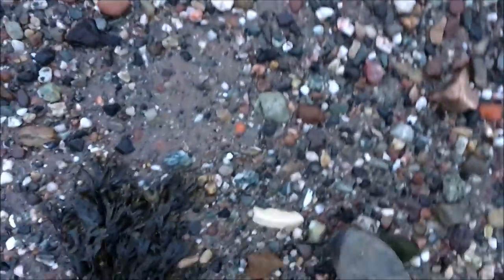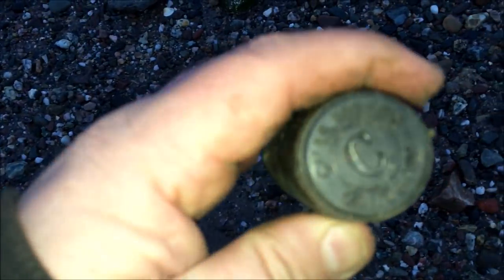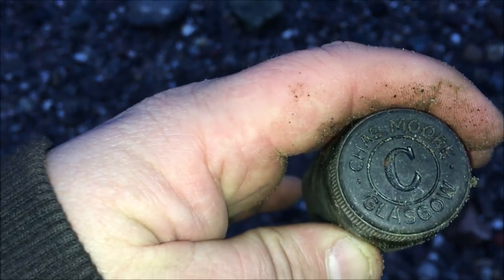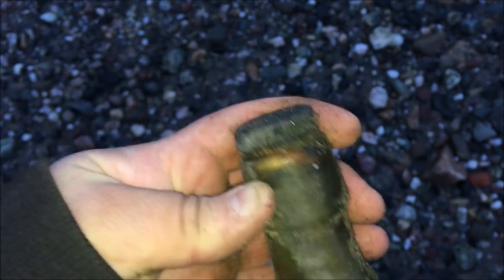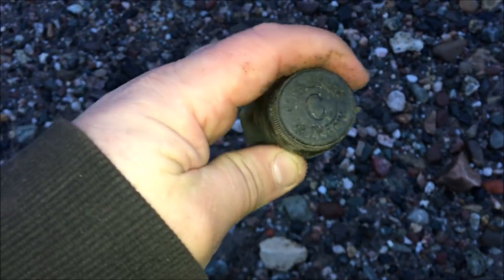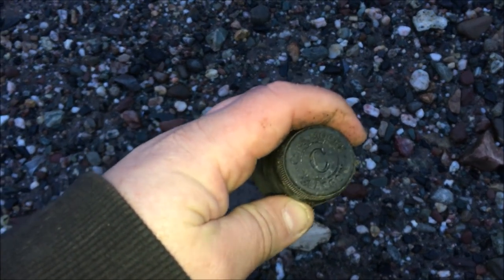We're just going for a little mudlark. I've got a big bit of pottery just sticking in here. I found this as well, which is a bottle stopper. I want to show you this first. It says Charlesmoor, Glasgow. That would have been maybe like a juice or something like that. That's a Charlesmoor Glasgow bottle.